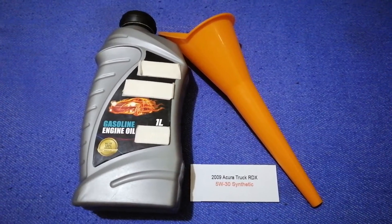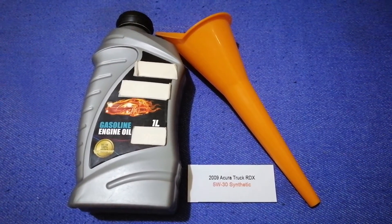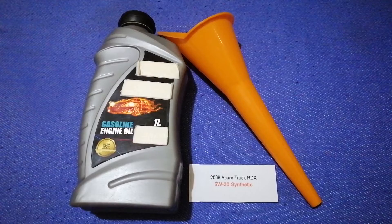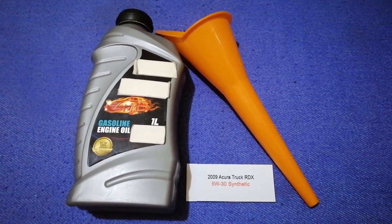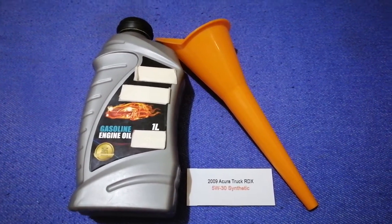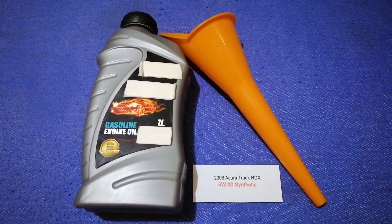The oil type for the 2009 Acura RDX is 5W-30 synthetic. This is only the manufacturer's recommended oil type — keep in mind that the type of oil could change depending on the age and mileage of your car. You can change your oil as often as every three months, or you can ask your mechanic for the recommended oil type and frequency.